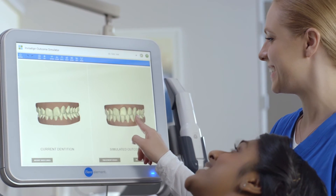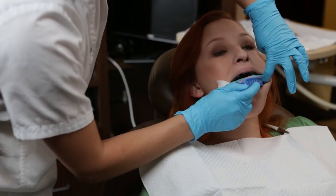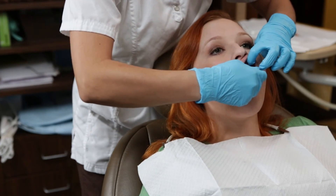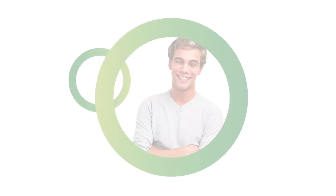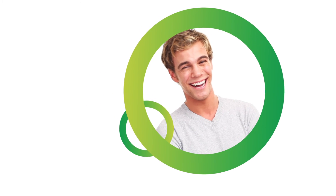Say goodbye to the gooey mess associated with the traditional way of taking impressions and say hello to a more comfortable procedure — iTero Element scanner and our practice working together to create a lasting first impression for you and your smile.